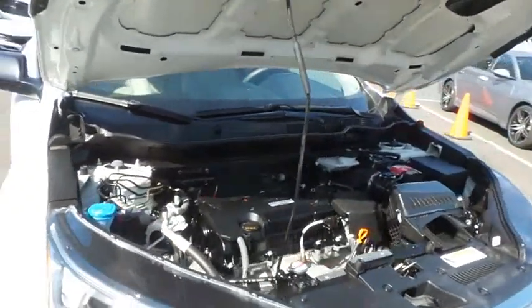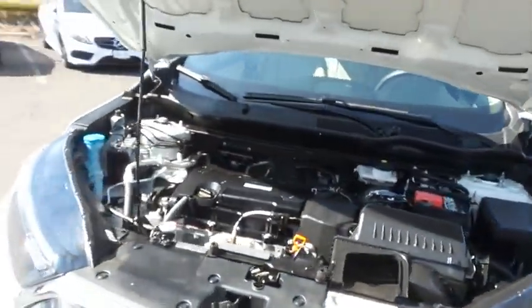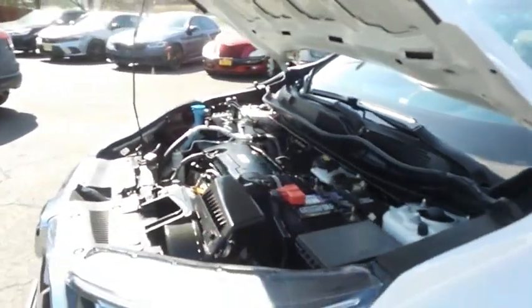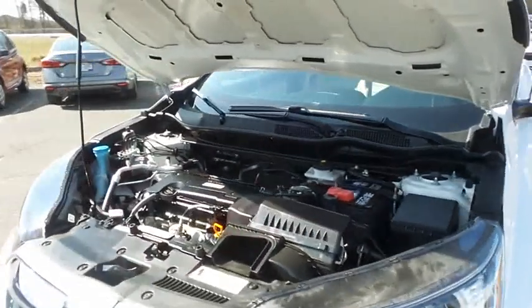The Honda 16-valve dual overhead cam 2.4 liter IVTEC four-cylinder engine has plenty of power and its legendary long-term reliability.